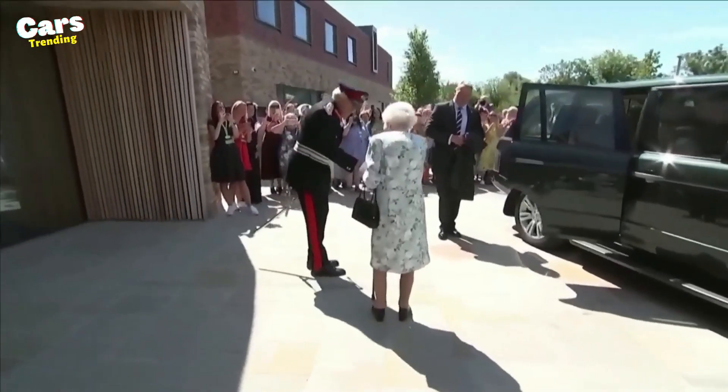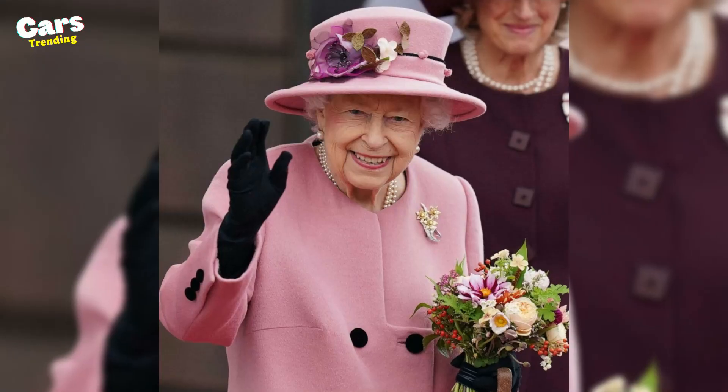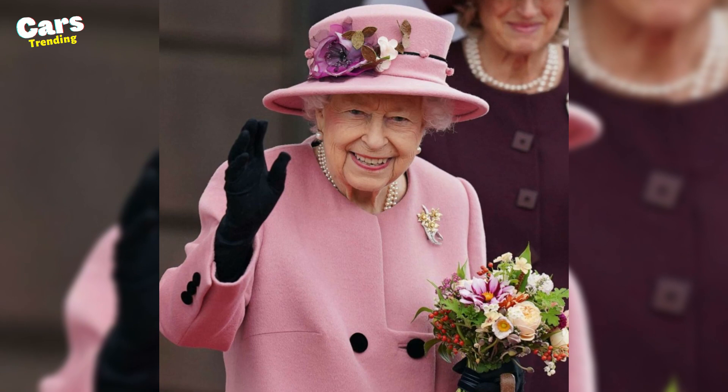After learning so much about her collection of cars, which one has your curiosity the most? Feel free to express your opinions to us. Follow us for more!